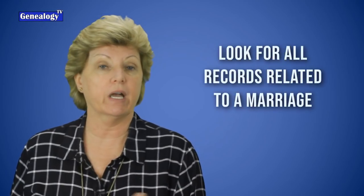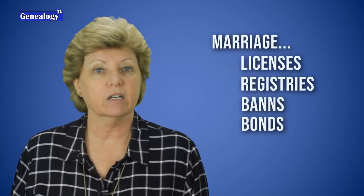You can find marriage records in civil records and in religious records as well, and they come in a variety of forms. You can have marriage licenses, which are more common today, and you can have marriage registries, marriage banns, marriage bonds — quite a variety of marriage records.